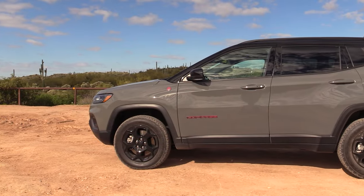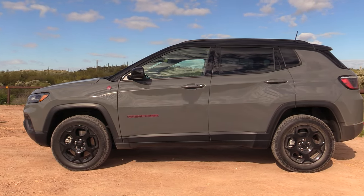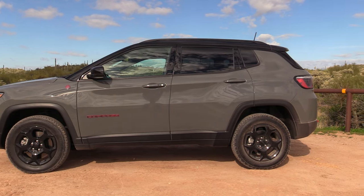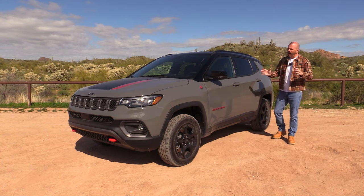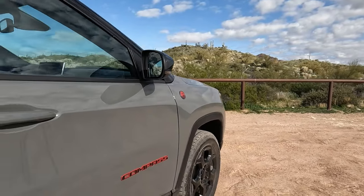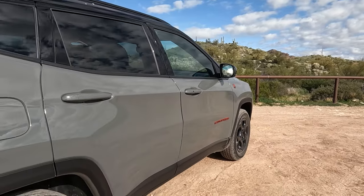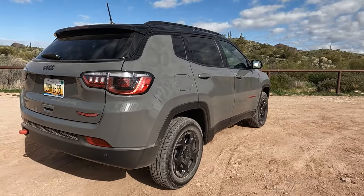This is now the most affordable Jeep you can get in the entire brand, because the Renegade is going away — that used to be the entry-level model and has been discontinued for North America. The price cut was not only because this is now the entry level, but I also think because in a competitive sense this price range is a little more realistic compared to most of the things you're going to compare this directly to.